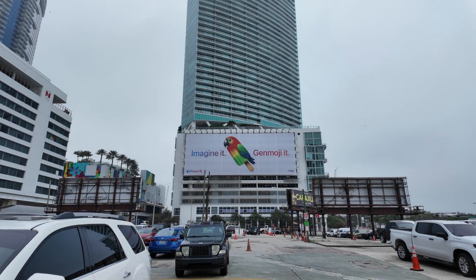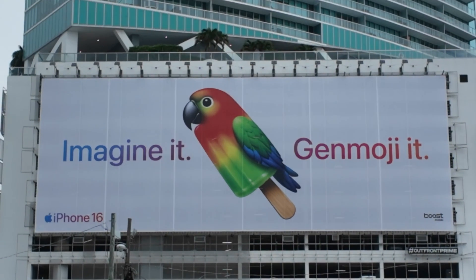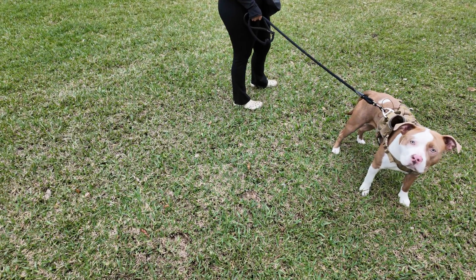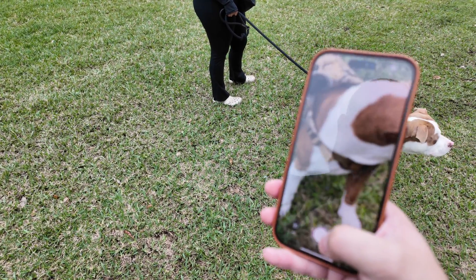I actually saw Genmoji advertised on this poster — is that a popsicle parrot? So first up, recognizing dogs. It felt very strange, but I did go up to multiple people and asked to take pictures of their dogs.